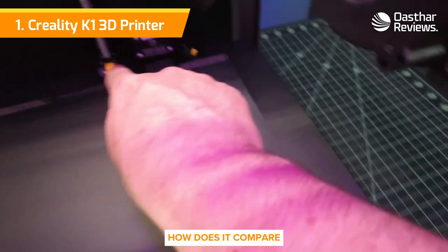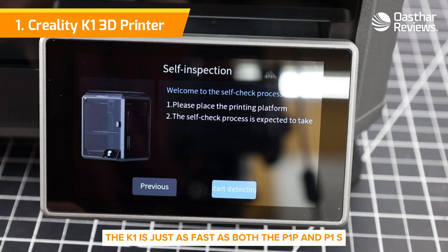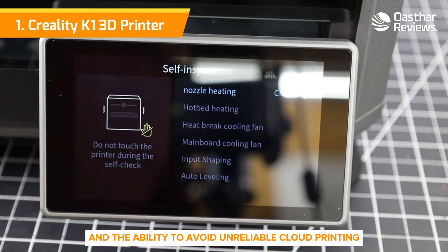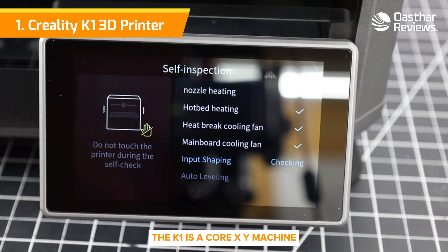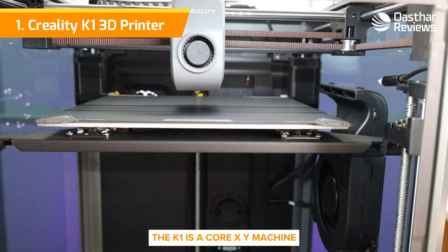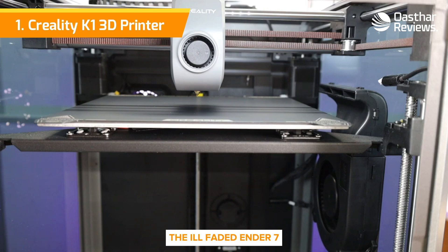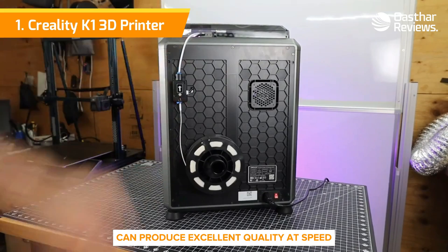How does it compare? Well, in our testing, the K1 is just as fast as both the P1P and P1S, with a better interface and the ability to avoid unreliable cloud printing by using a USB stick or your private LAN. The K1 is a Core XY machine, a speedy style that Creality hasn't tried since the ill-fated Ender 7. This machine is twice as fast and, with the help of Klipper's input shaping, can produce excellent quality at speed.